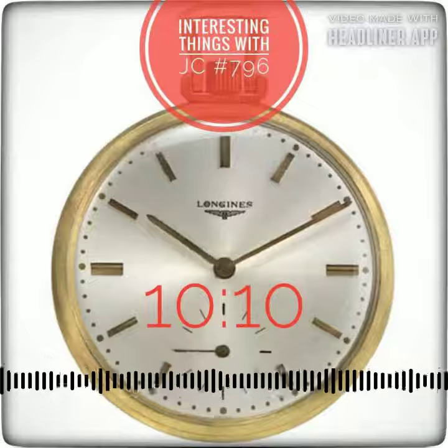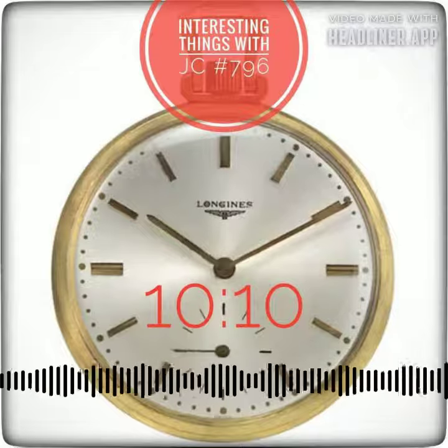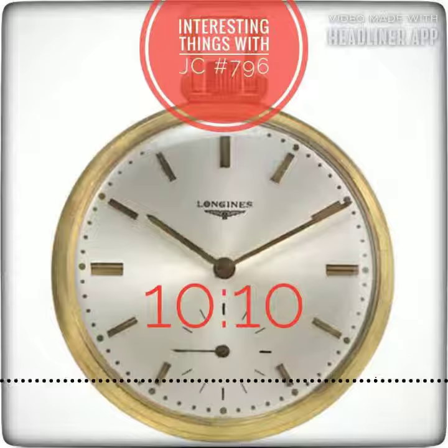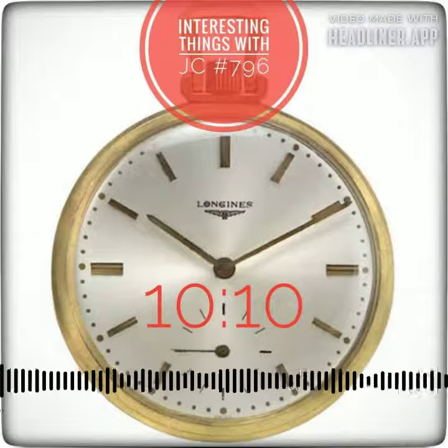According to surveys, timepieces set at 10:10 are actually more visually appealing than those set at 11:30. Furthermore, the so-called sad face of 8:20 had no effect on consumers' emotions or their purchasing inclinations.